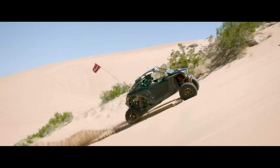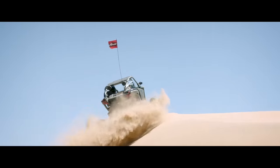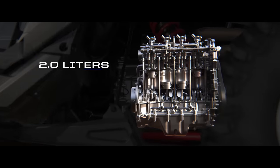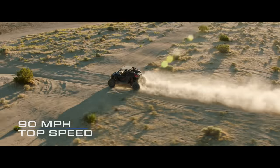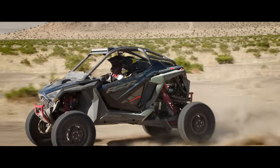If you want to crush it out here, you better have a huge heart. So thumping away inside every Pro-R is the biggest factory engine ever dropped in a side-by-side: 2 liters, 4 cylinders, 16 valves and 225 horses. With a top speed of 90 miles per hour, this is the fastest Razer ever made.